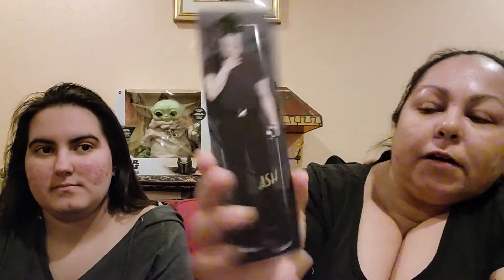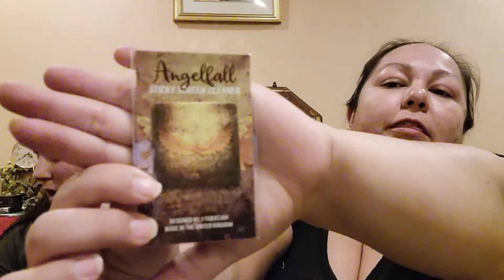And we got some bookmarks. This is Ash on one side and Megan on the other — two different ones. And then we have Roma and Juliet. Also there's a sticky screen cleaner; the theme is Angel Fall. We have more bookmarks: this is Reed and Lou — so this is Serpent and Dove — and then we have Ricin and Pharah.